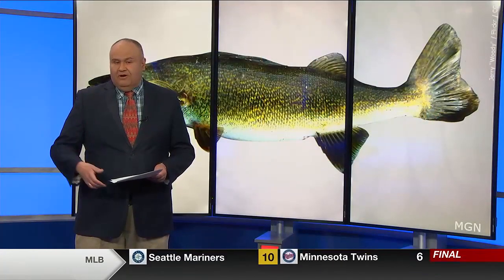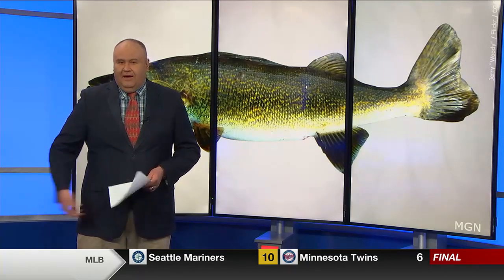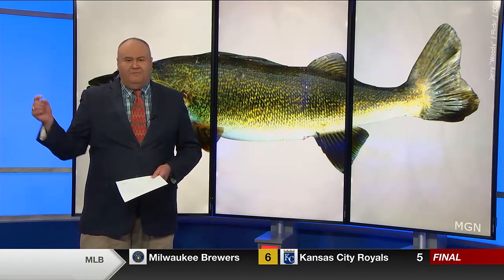Fishing is starting to pick up across the region. Andrew Lynn has some tips you can use to help you reel in a big old fish.